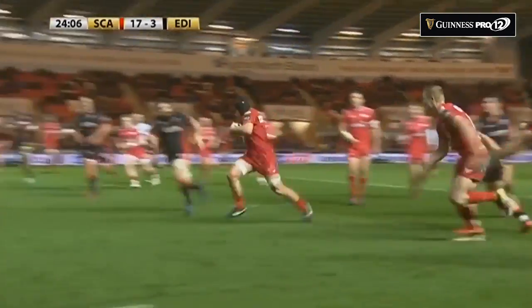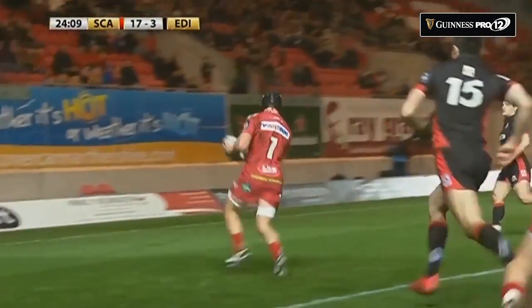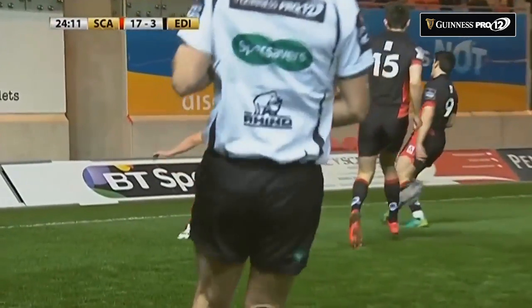They're all over the place, they're putting inside balls in. It's a confidence thing in defence and you've got to feel comfortable with the guys around you.